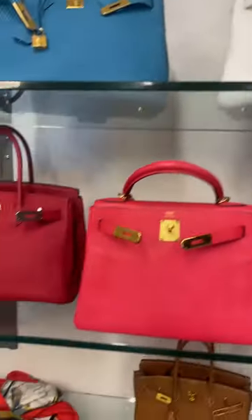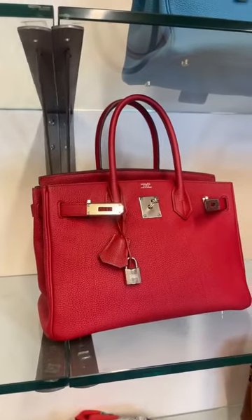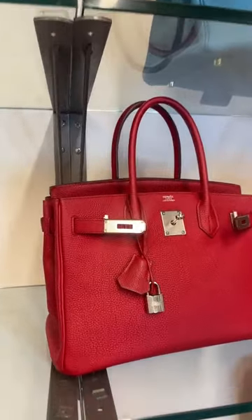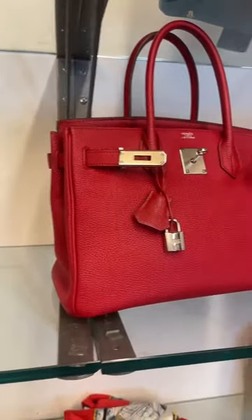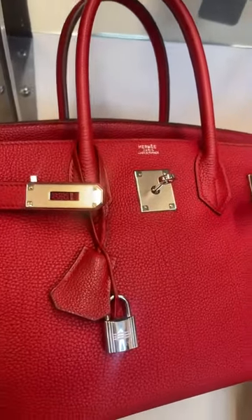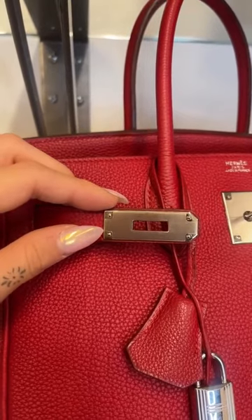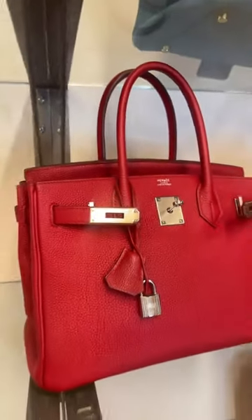Then we had this Hermès Birkin 30 in the colour rouge vif — a very rich, lipstick red. It's in clemens leather paired with palladium hardware. You'll notice the hardware has a matte finish because it has its original seals still on it; underneath those seals it will have a nice mirrored shine.